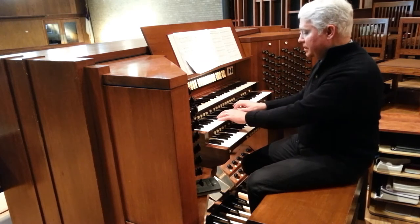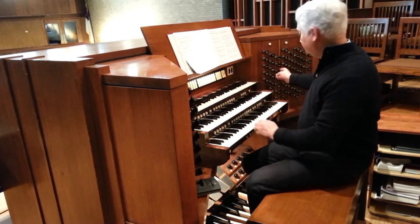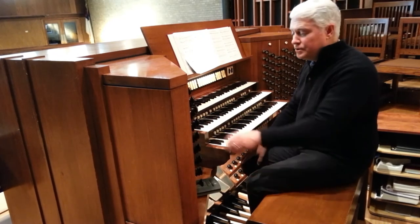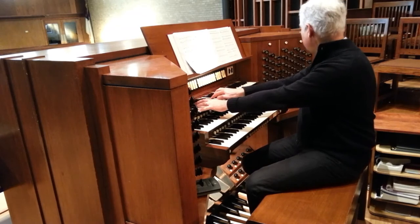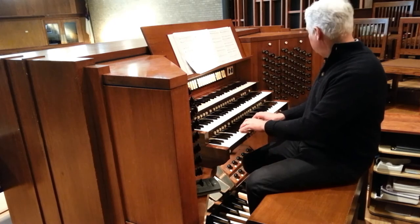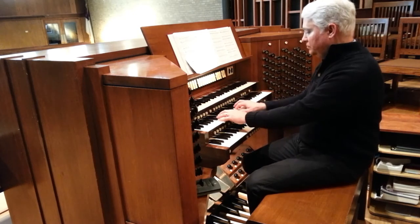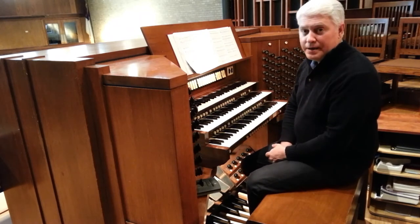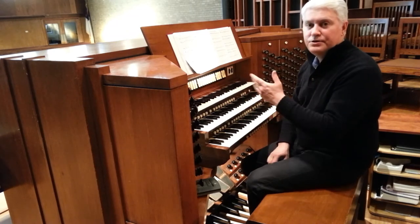So there are principal sounds — those are the large pipes — and this organ has a few principal sounds. There are also flute pipes, and these are usually the wooden pipes that you see in an organ. This instrument has several different flute sounds, and it's one of the nice features of this instrument — it's a very warm sound.